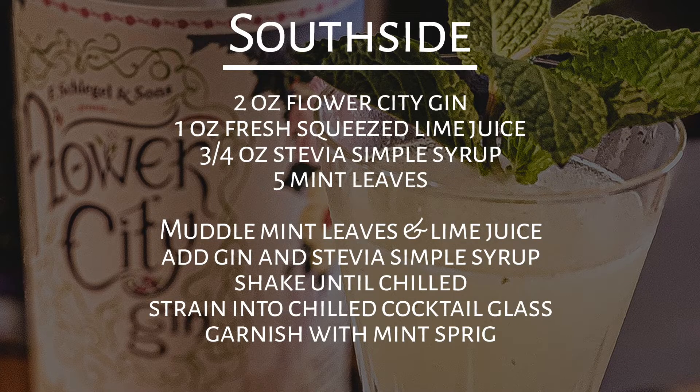To make the Southside keto friendly, we simply switch out the simple syrup for stevia simple syrup. You'll need two ounces of gin — here we used Flower City — one ounce of fresh squeezed lime juice, three-quarter ounces of stevia simple syrup, and five or so mint leaves. Muddle the mint leaves with the lime juice, then add the gin and stevia simple syrup and shake with ice until chilled. Strain into a chilled cocktail glass and garnish with a mint sprig.